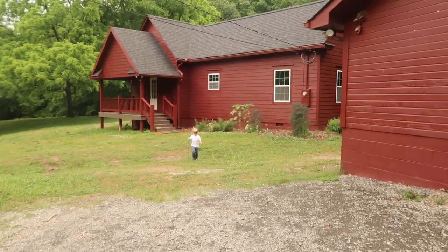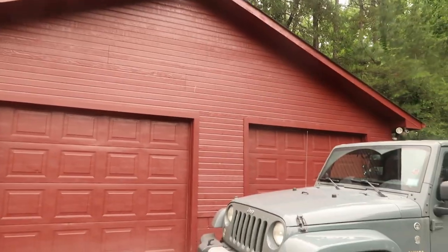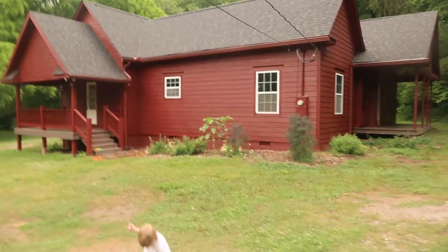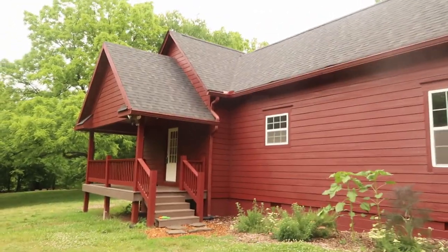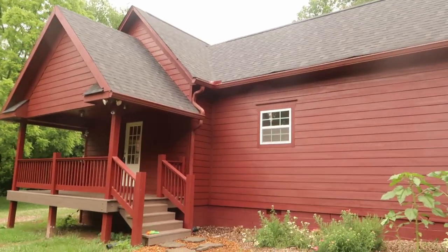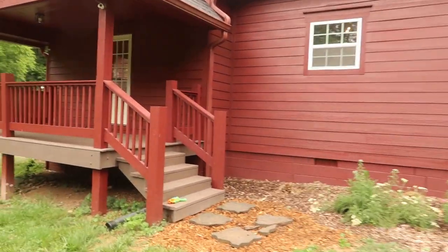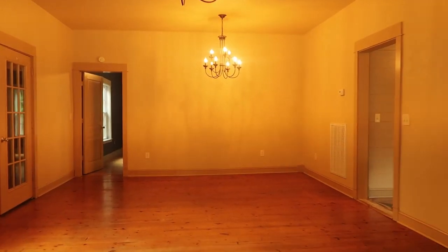We're in the driveway - you can see there's a two-car garage that comes with the house. This is a three-bedroom, two-bath. The description says the house was built in 1940, so it's an older home, but it looks like it's been renovated, or at least a lot of it has. The roof looks like it's in good shape and it looks like it has newer siding.